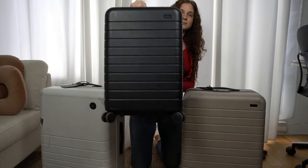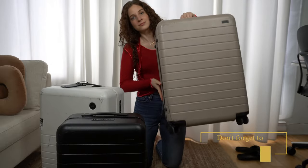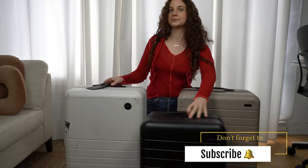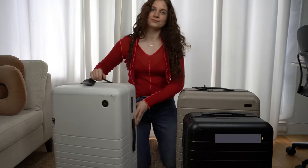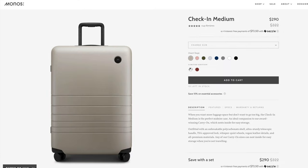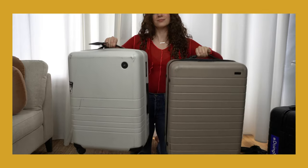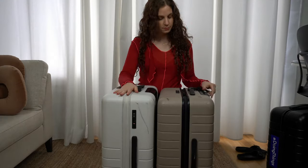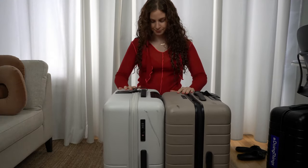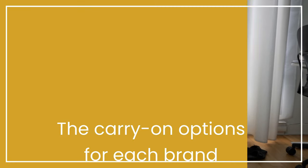I currently own two Away suitcases, the large carry-on and the medium checked bag. I also have the Monos suitcase in the medium checked size. I don't own any of the Monos carry-on size luggage, so my comparison will be of the two medium sizes for the most accurate and fair side-by-side comparison. But if you're looking to buy the carry-on luggage or just curious about the main differences, here's a quick summary.